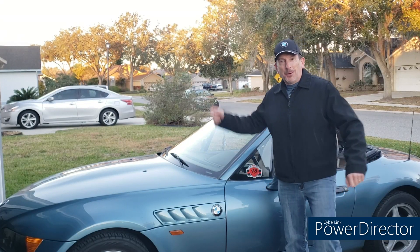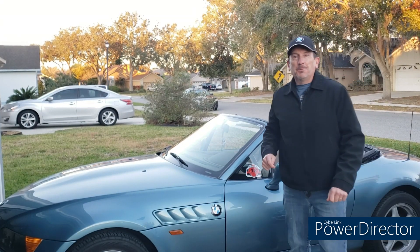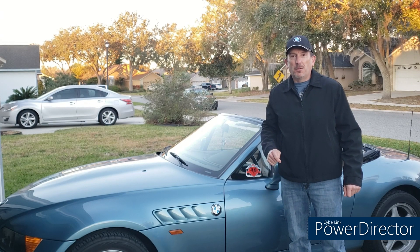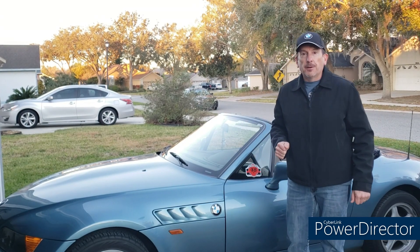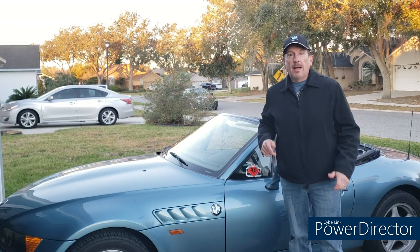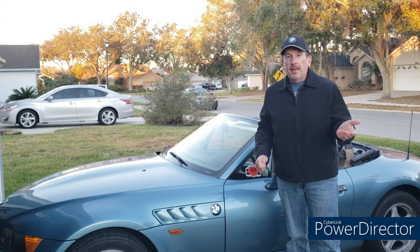Hello, happy people, and welcome to your Moment of Zed — the YouTube channel dedicated to the most beautiful car in the world, the BMW Z3, or as the folks in Coventry call it, the Z3. I'm Mark.